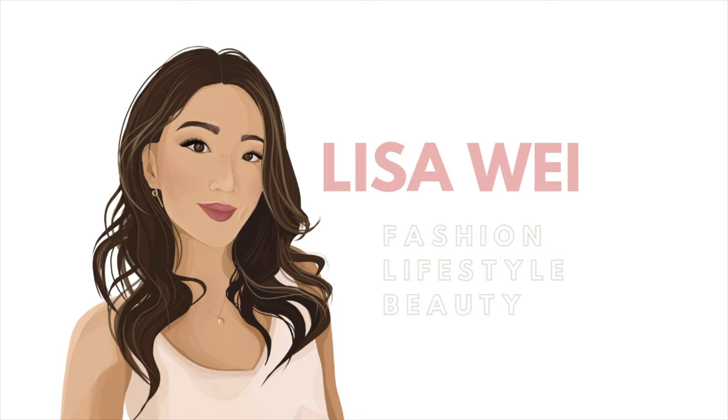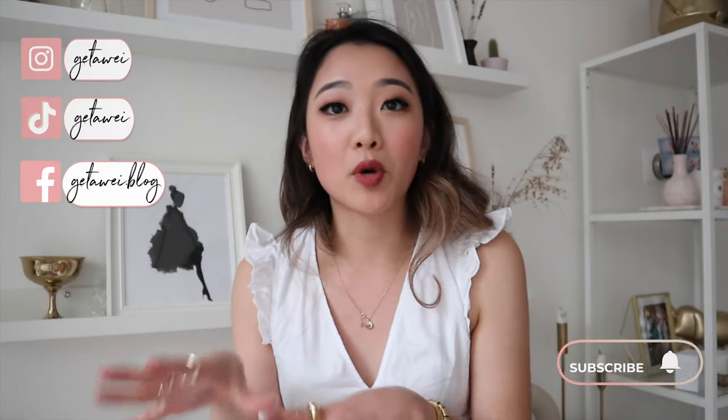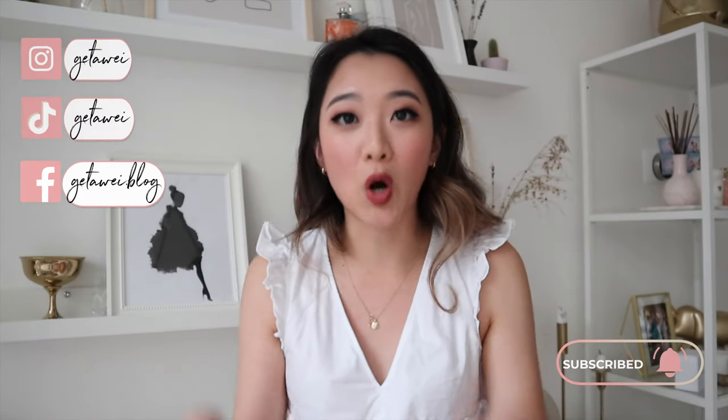Hey guys, it's Lisa and welcome back to my channel. For today's video, we are going to be going through all of the items that I have finished, hence the video being called empties. I'm going to be sharing with you the products that I've saved up pretty much after I moved into this apartment.